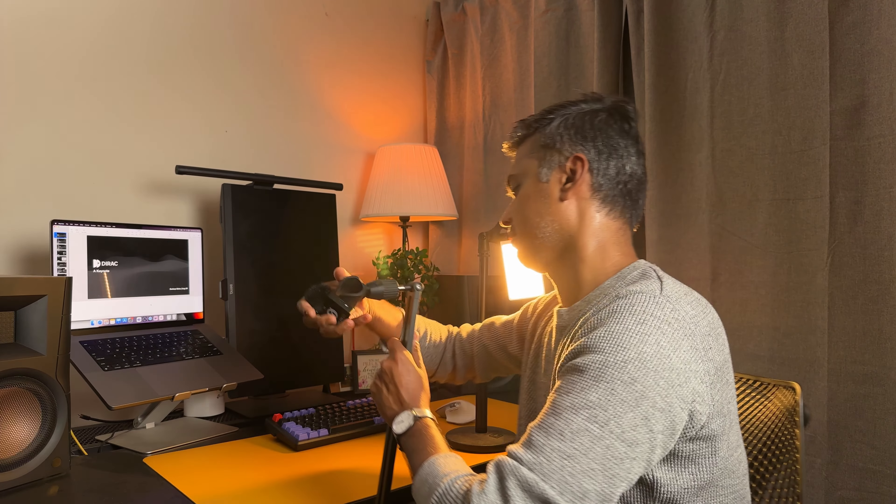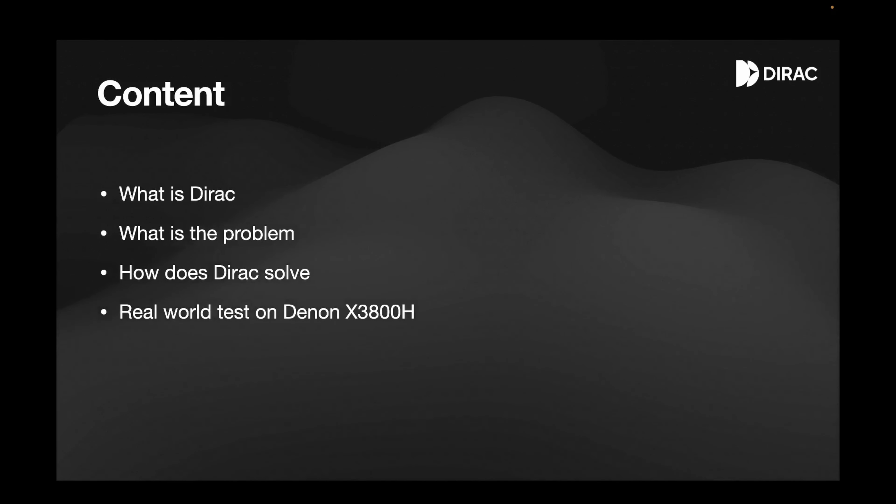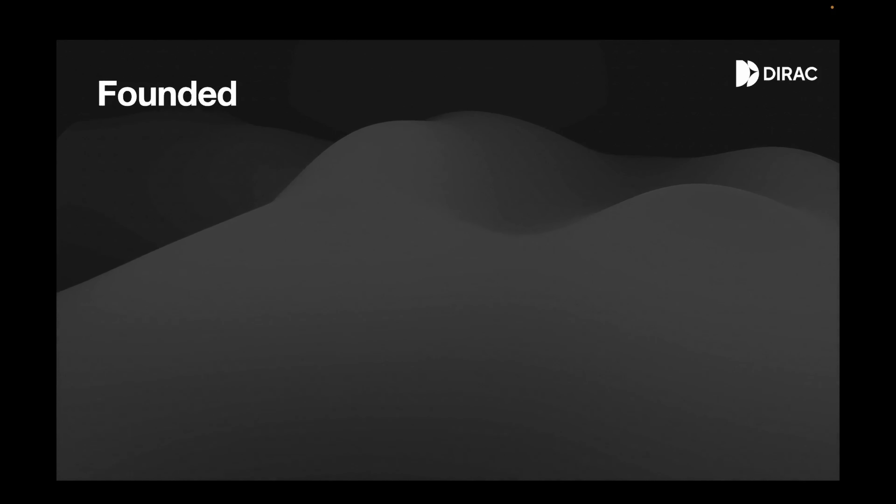Let's take a deep dive into what Dirac Live is, what problem they're trying to solve, and how this has transformed my home theater experience. I'll be showing real world examples. The content for today's presentation covers: what is Dirac, what is the problem they're trying to solve, how are they doing it, and some real world tests on my Denon x3800h, which is the receiver I have downstairs.